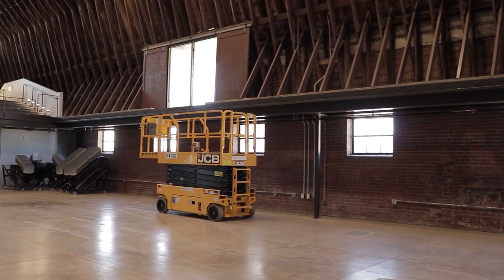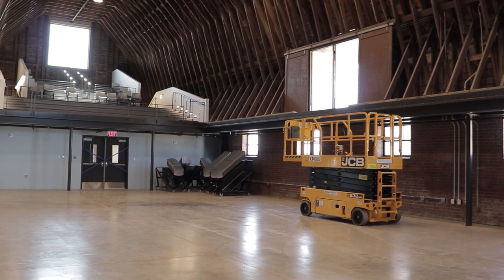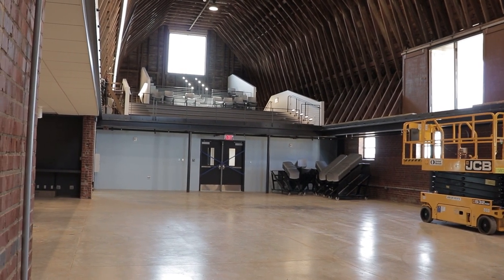You'll be able to see things here from theatrical activities to lectures to banquets, and it's going to be an amazing facility that is supported back-of-house by a catering kitchen and an office manager who is in the southern tip of the building.